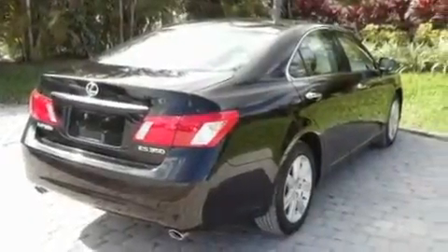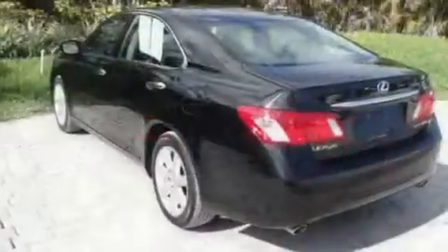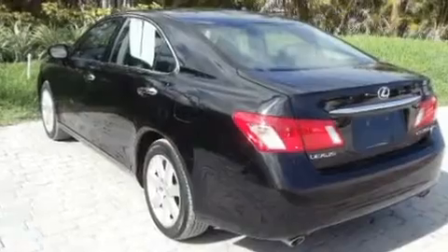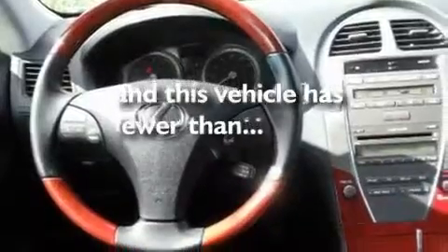Its top features include a sunroof, dual power seats, cruise control, a CD player, interior wood trim accents, performance tires, stylish 17-inch alloy wheels, a low tire pressure indicator, heated side view mirrors, and this vehicle has less than 43,000 miles.